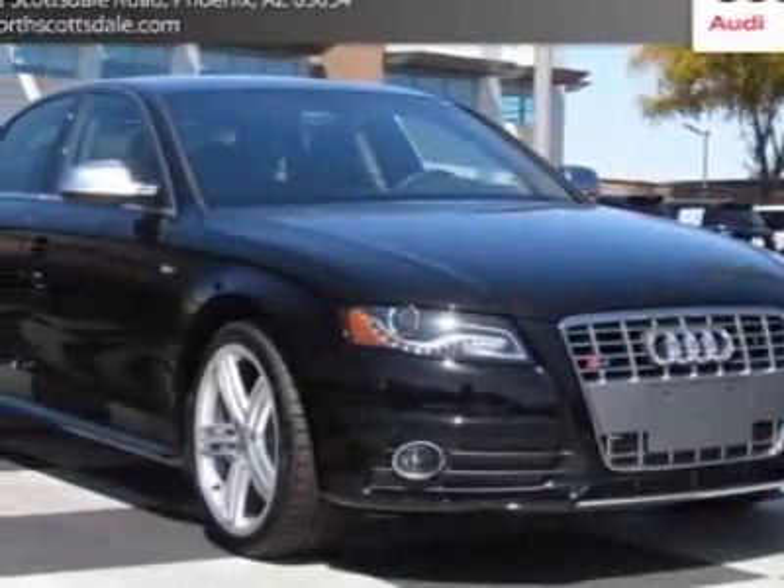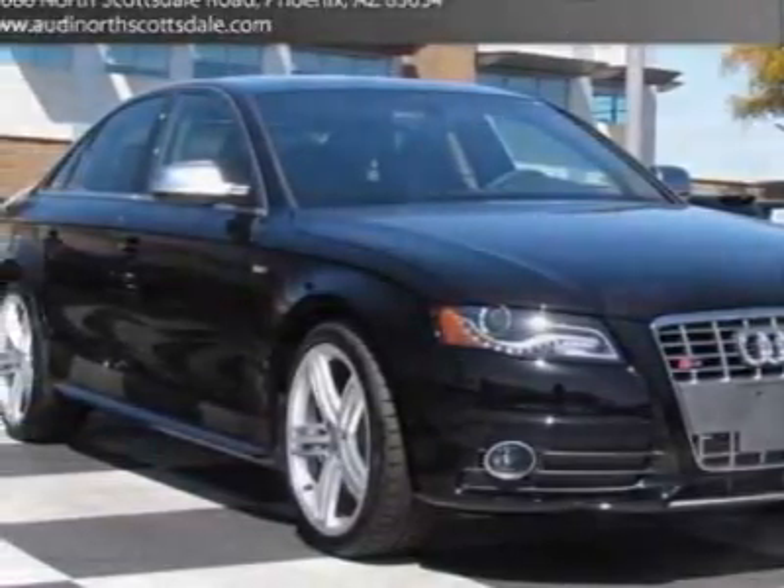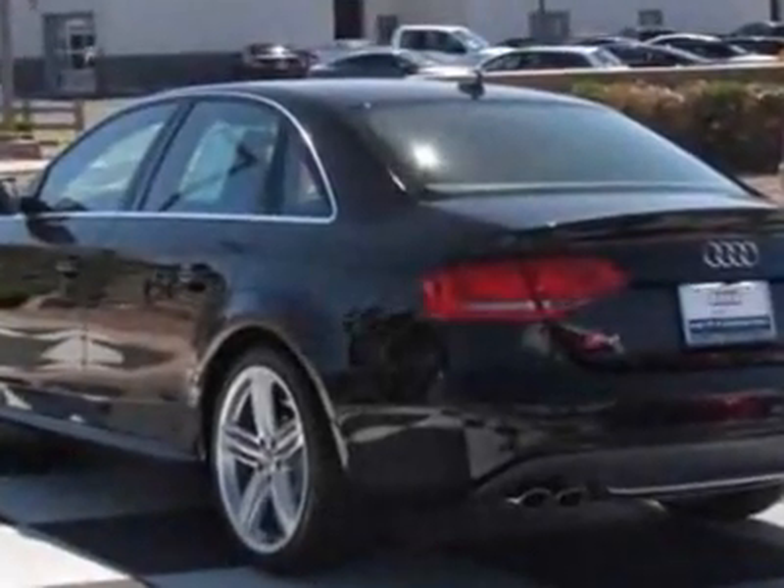Take a look at this new 2012 Audi S4. For your protection, this vehicle has a full factory warranty.